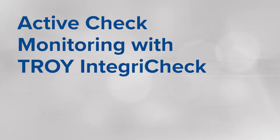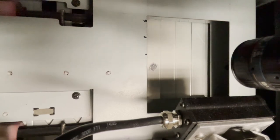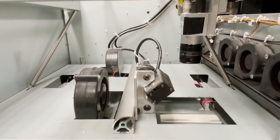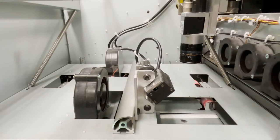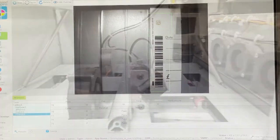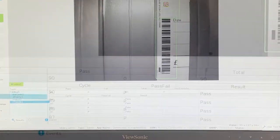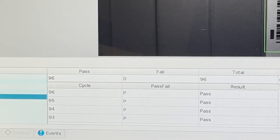Active Check Monitoring with Troy IntegraCheck. Ensure check integrity and quality control with data matching, data recognition, and full audit trails. Troy IntegraCheck has been engineered specifically for the Troy AccurioPress 6136P MICR printer, creating a seamless integration with no change in the printer's footprint. The built-in camera system actively monitors check printing and displays results on the 15-inch touch panel to easily prevent unnecessary waste or corrupt documents.